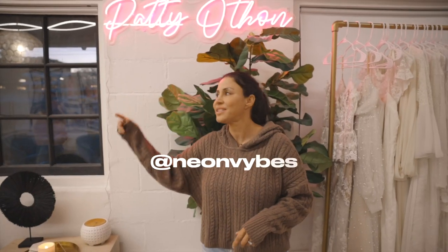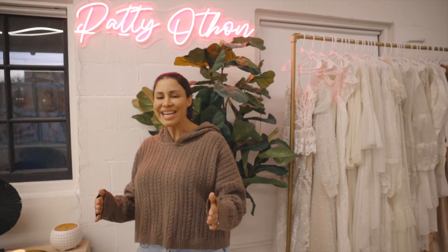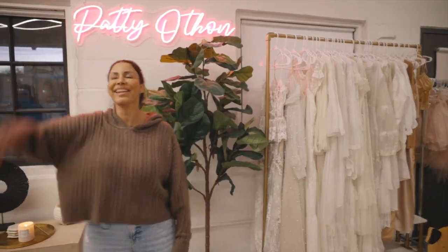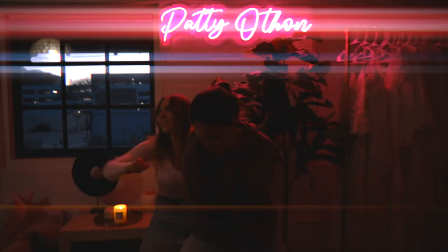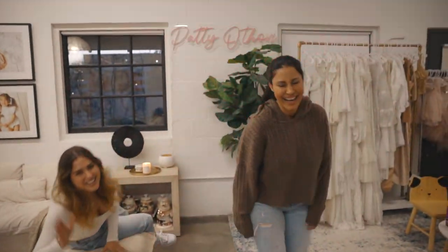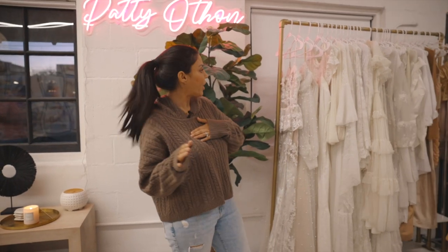Go check them out — Neon Vibes. They created this amazing piece for the studio that just completed the space. This is where Luciana and I have our late-night rave session in the club. That's how we roll here.